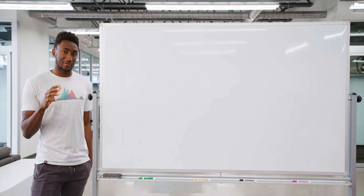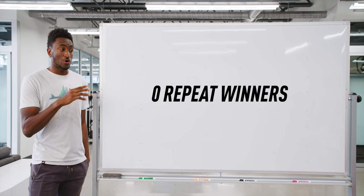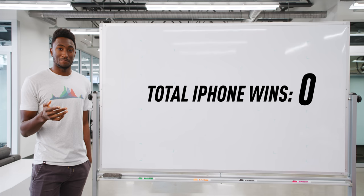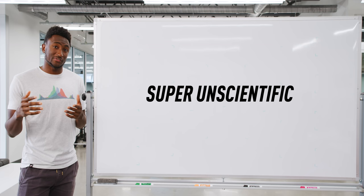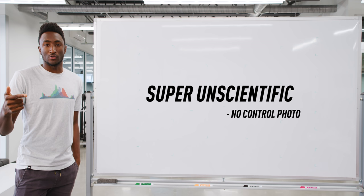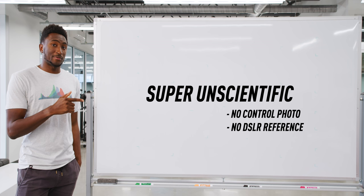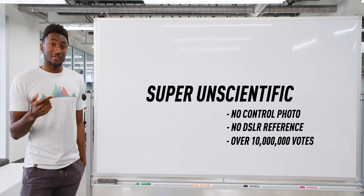Just a couple of spoilers for you. We've done this three years running — no one phone and actually no one company has ever won more than once. And the iPhone has never made it out of the first round ever. Now listen, this isn't a scientific test at all — matter of fact, it's kind of the opposite. We're just keeping it super simple, bracket style. We might be surprised by the winner, but no matter what happens, we're going to learn a lot about the way our brains work looking at pictures. After over 10 million votes this year, let's go over the results.